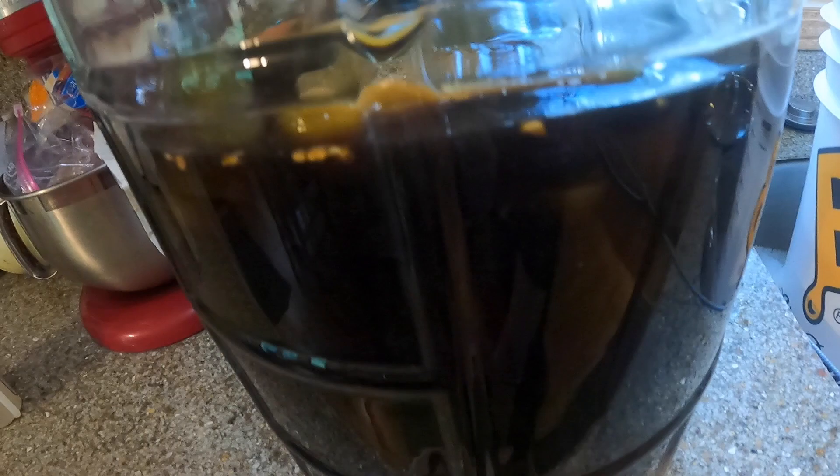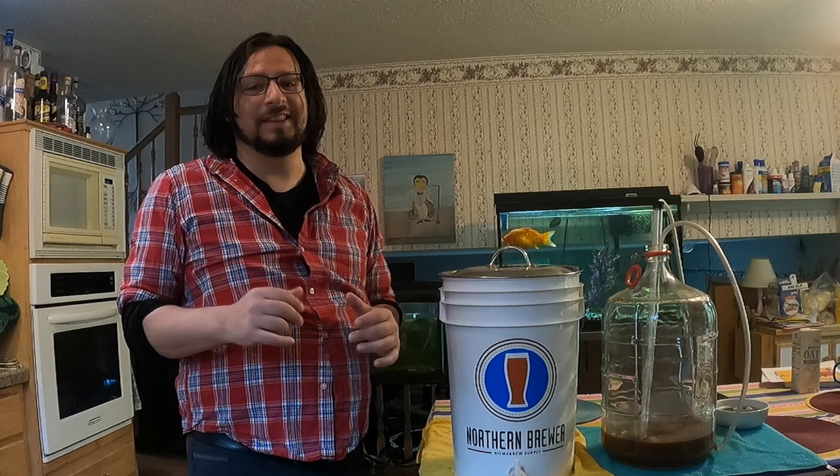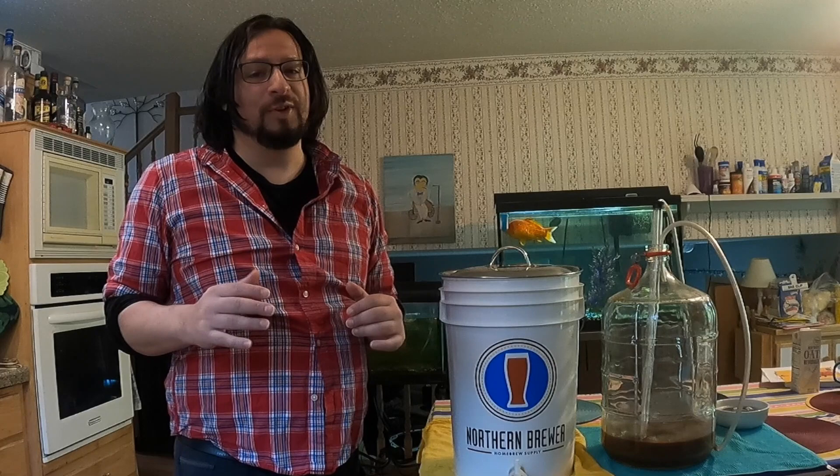Some yeast does remain, and that yeast will eat the bottling sugar to carbonate the brew. Sugar and yeast share a relationship, much like beer and soccer in the 80s and 90s. The UK's Premier League had a few teams in 1987 try to get in on the action of teaming up with breweries, and that didn't go so well.